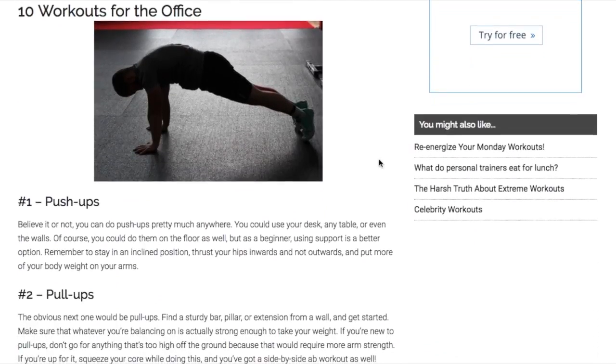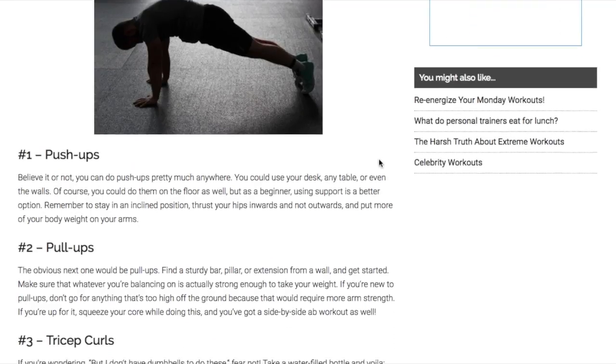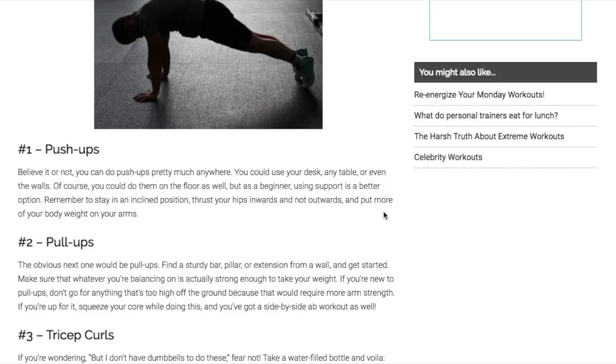Let us get started on our 10 great exercises to do at the office. The first one is push-ups. You need a little bit of floor space if you are going to do them on the floor, but you can do them pretty much anywhere — against the desk, a table, or even the walls. Push-ups are pretty basic, and if you are a beginner, having a little bit of support when you do a push-up is a good idea.